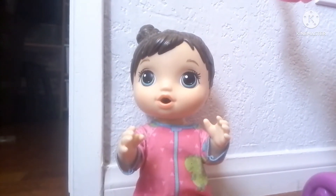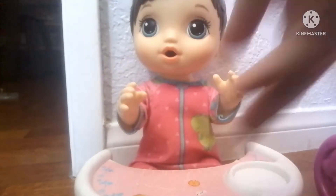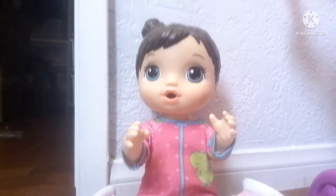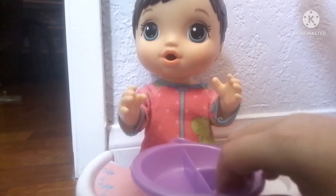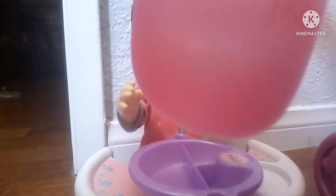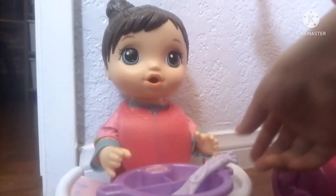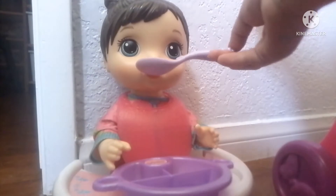So for breakfast, I'm going to give you oatmeal. I need to get your tray. And here is your oatmeal. Now I'm going to get her bib. This is her bib — it's a little bit big, but I think it will work.